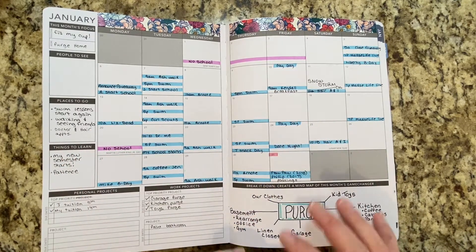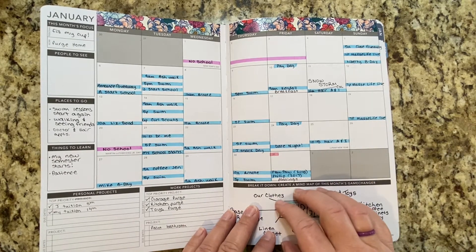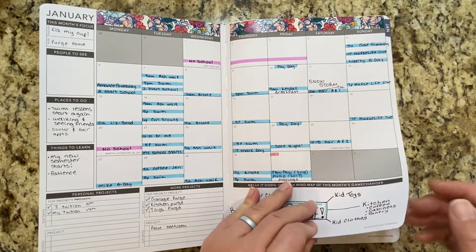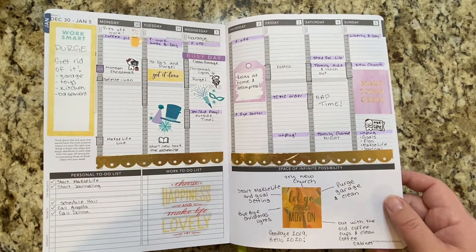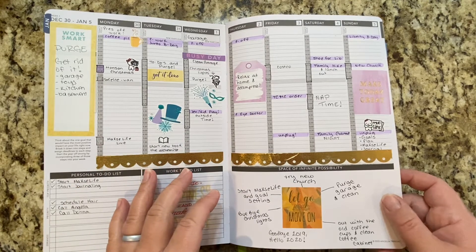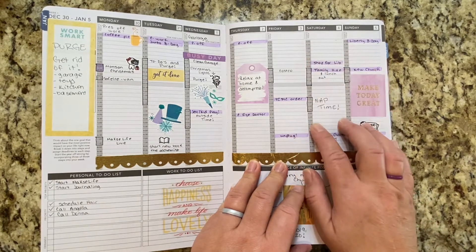I had transferred some of my goals from my Moxie Life to here because I wanted to keep track of what I was going to be doing. I used to be an hourly planner in 2019, and then when 2020 hit I went to the Moxie Life system and that was not hourly. I did the Moxie Life system for a couple of months and I just really missed having hours, so I bought this in February.